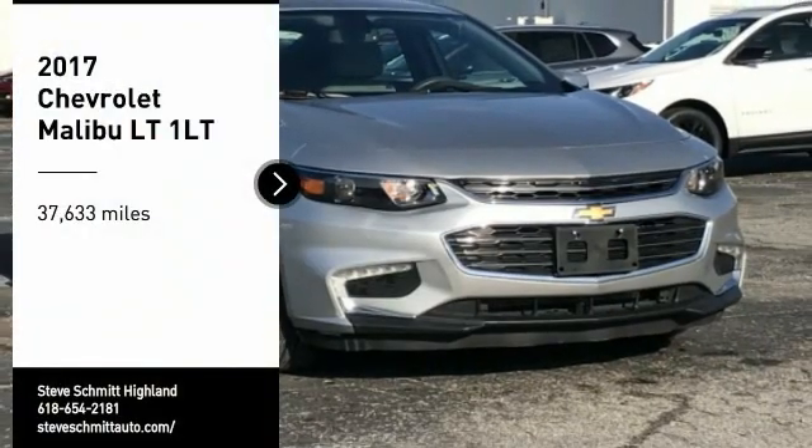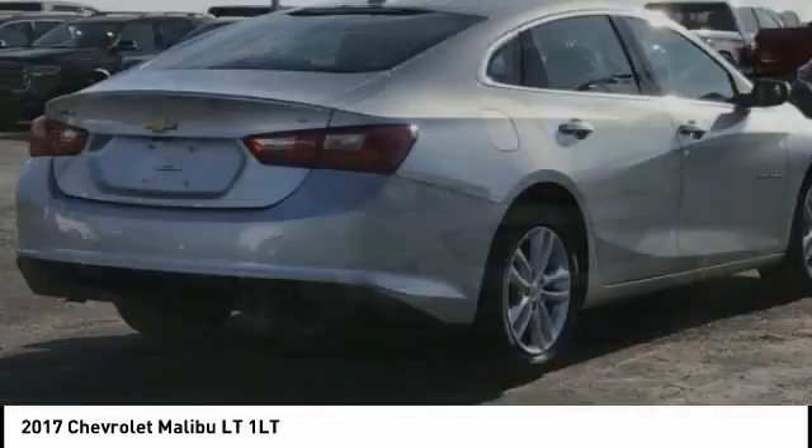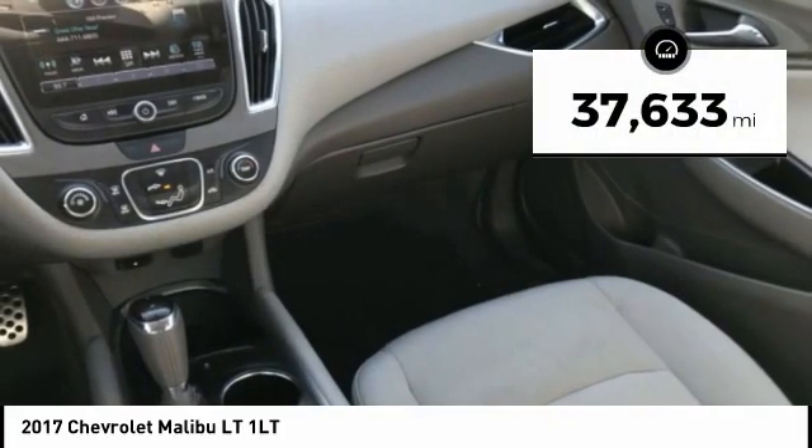Stop by and take a look at this 2017 Malibu. A combination of performance and fuel economy, the Malibu is a great commuting car. This vehicle has less than 40,000 miles.